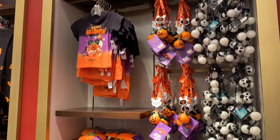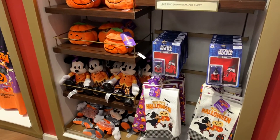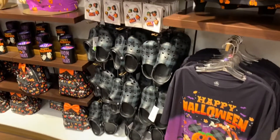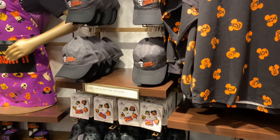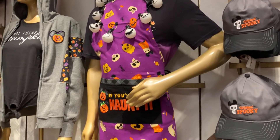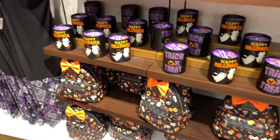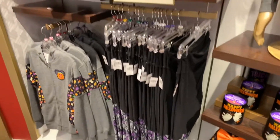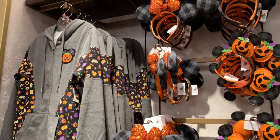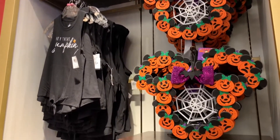We had to come inside and check out all the new Halloween merchandise! They've got so much! Right when you're in the park, you go to the left-hand side — there are even spirit jerseys and hats! There's so much to see here — even candles, backpacks, Mickey ears and sweatshirts! But right now you don't need a sweatshirt in this Florida heat! They've got a lot of different Halloween merchandise here!